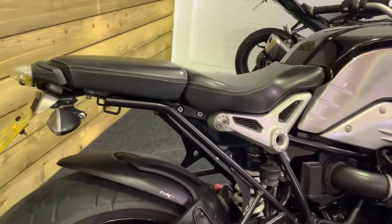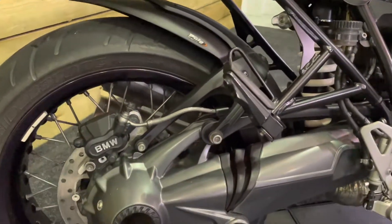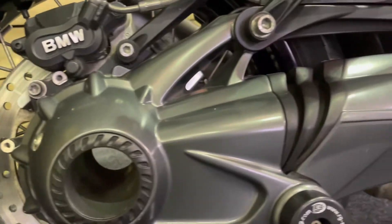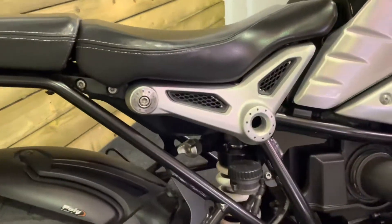You've got a hugger there which obviously keeps all the muck off the rear shock. As you can see the bike's in great condition — there's no corrosion on the swing arm or shaft housing there. The rims are in absolutely tip top condition as are the spokes. This bike looks absolutely brilliant.